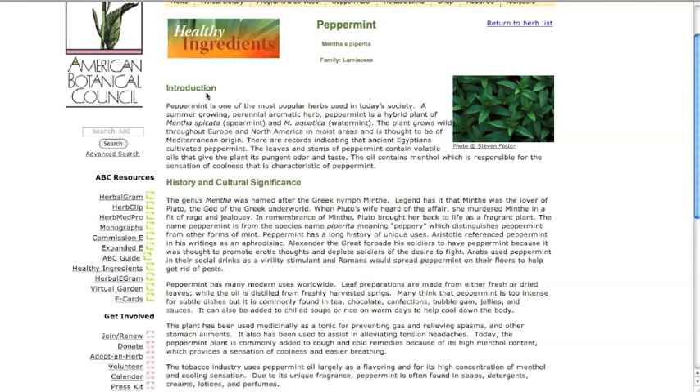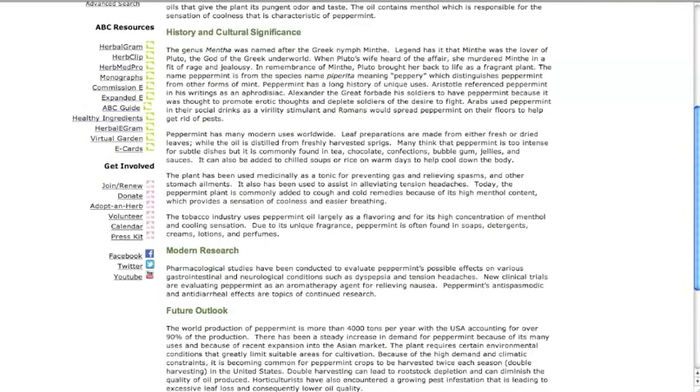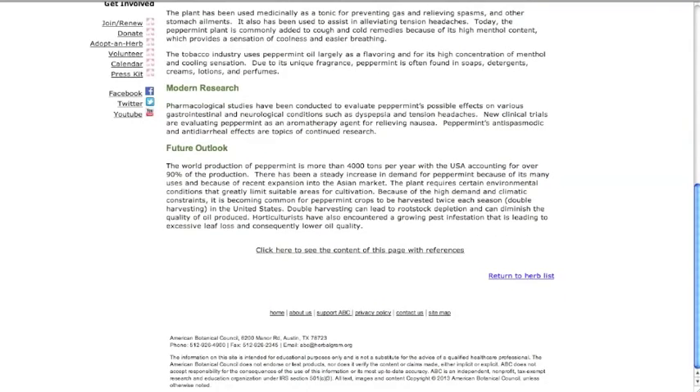In the history and cultural significance section, you will find information on the history and background of the plant — for example, who used the plant and how long it has been used. The modern research section will provide you with brief information on pharmacological studies or clinical trials that have been conducted on the plant.